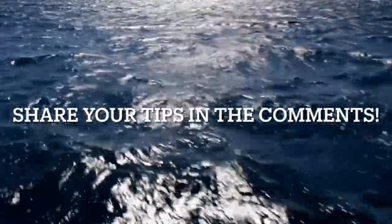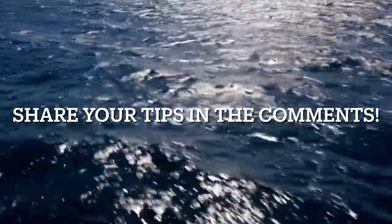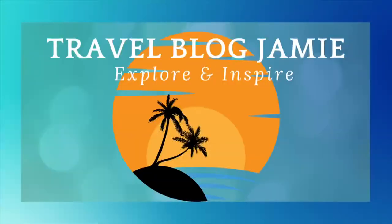Of course, we all have our own favourite must-dos when we travel — so what about you? What are your cruise tips and hacks? I would love to hear from you, so do drop those comments below and share that love. For now, thanks for watching, you beautiful humans, and don't forget to follow Travel Blog Jamie on Twitter, Instagram, and YouTube.